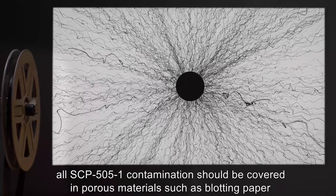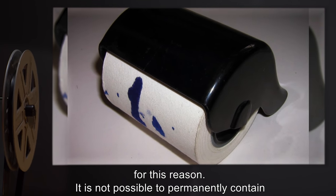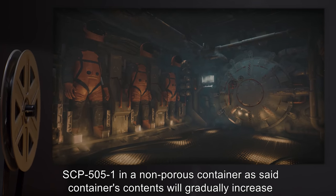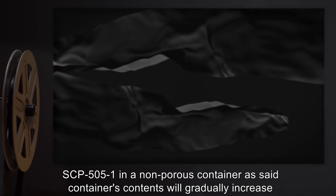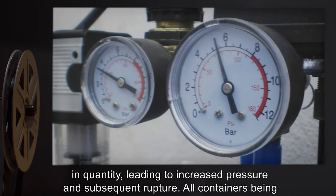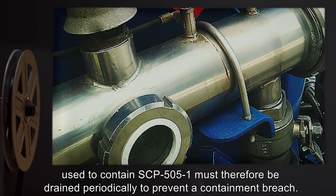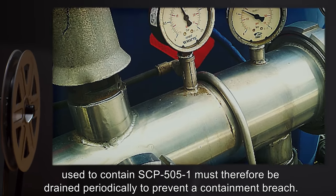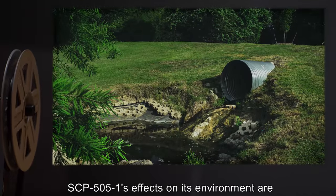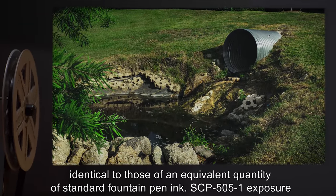Non-porous metals are thus catalysts for SCP-505-1's spread, and all SCP-505-1 contamination should be covered in porous materials such as blotting paper for this reason. It is not possible to permanently contain SCP-505-1 in a non-porous container, as said container's contents will gradually increase in quantity, leading to increased pressure and subsequent rupture. All containers being used to contain SCP-505-1 must therefore be drained periodically to prevent a containment breach. SCP-505-1's effects on its environment are identical to those of an equivalent quantity of standard fountain pen ink.